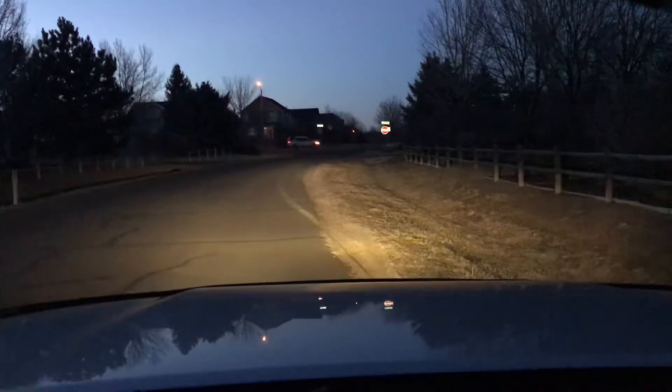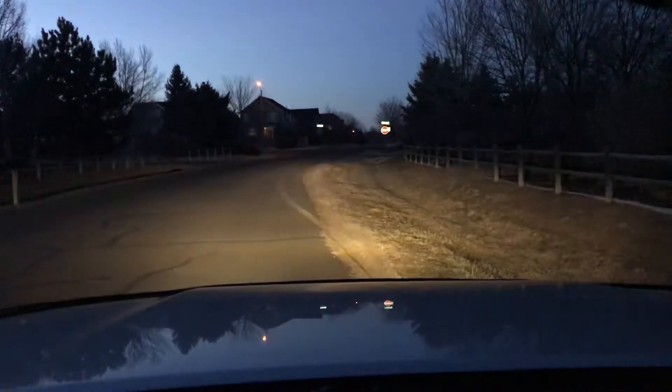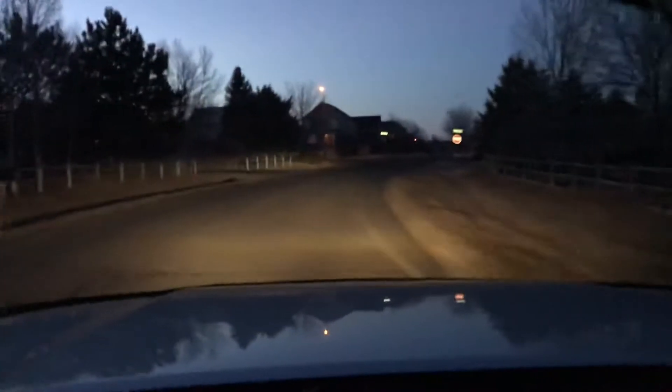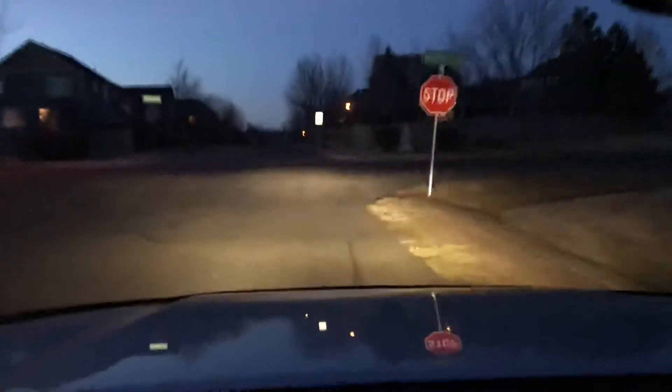The fog lights are the Extreme LEDs from Xenon Depot. So what we're gonna do is drive around a little bit here. It's not completely completely dark, but it's dark enough that you can see the difference between nothing on versus having the headlights and low beams on.